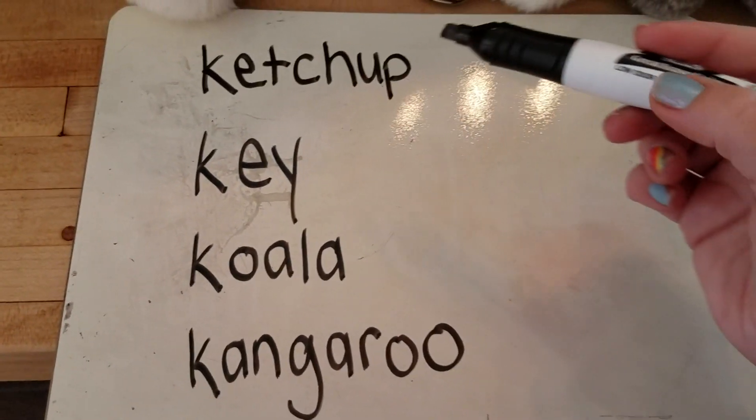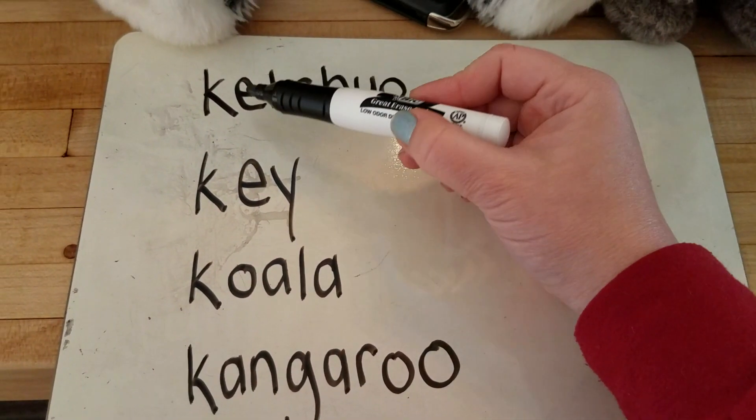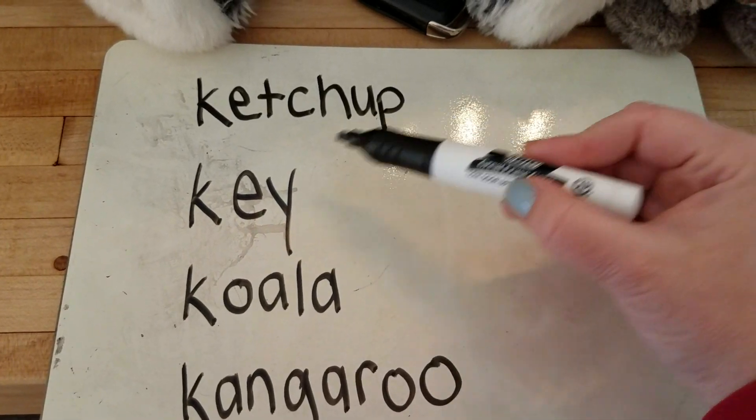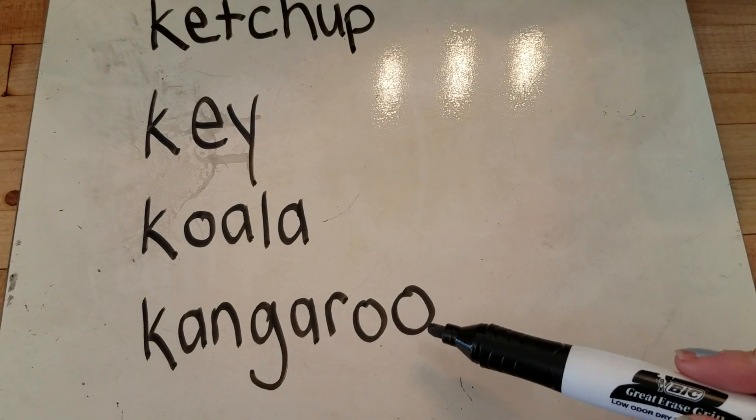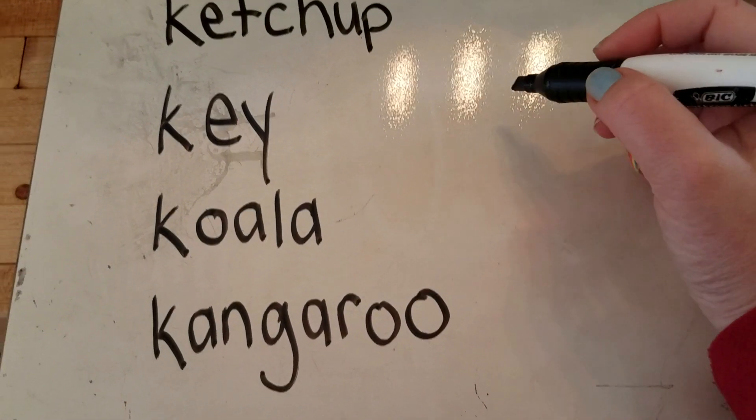What is the first sound in all these words? K. Ketchup. Key. Koala. Kangaroo. All of these words begin with the letter K.